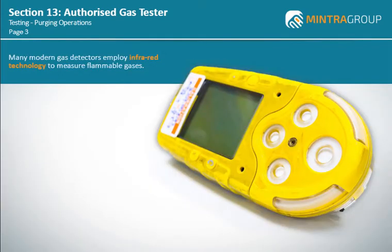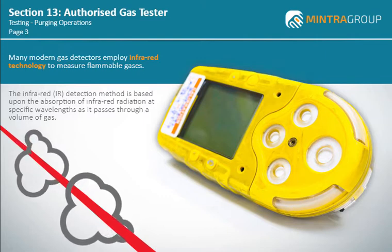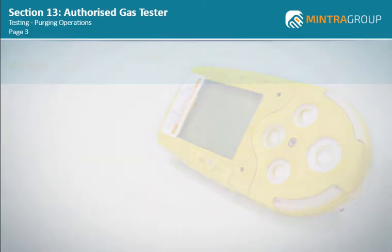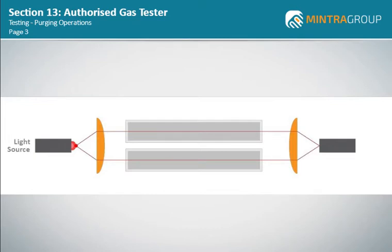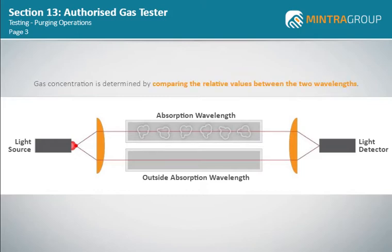Many modern gas detectors employ infrared technology to measure flammable gases. Gas sensing by the infrared IR detection method is based upon the absorption of infrared radiation at specific wavelengths as it passes through a volume of gas. IR detection technology incorporates a light source and a light detector that measures the intensity of two different wavelengths — one at the absorption wavelength and one outside the absorption wavelength. If a gas intervenes between the source and the detector, the level of radiation falling on the detector is reduced and can be continuously monitored. Gas concentration is determined by comparing the relative values between the two wavelengths.